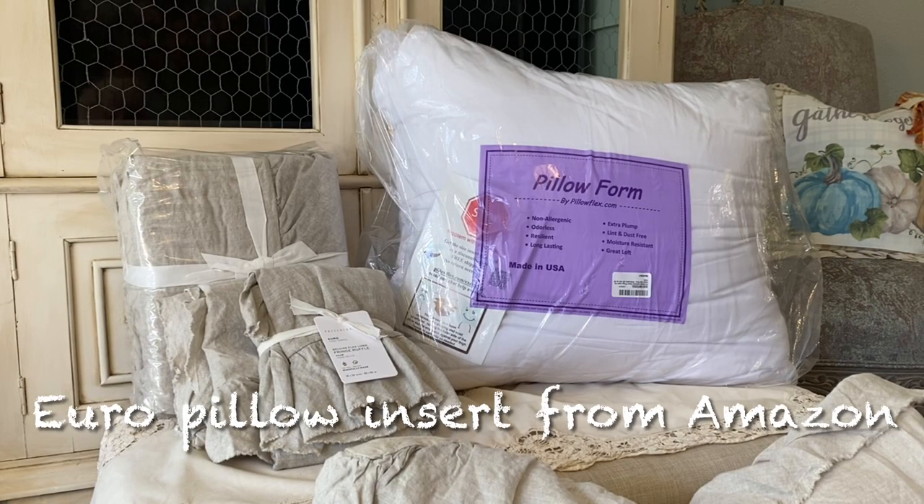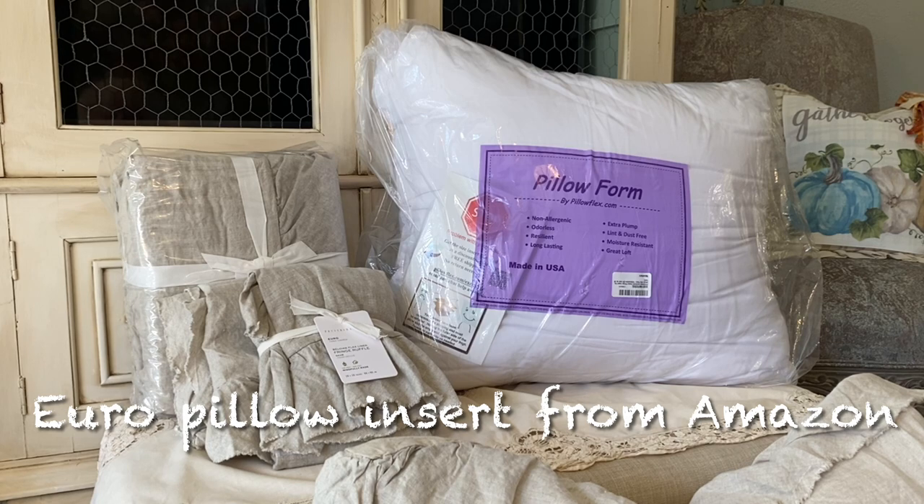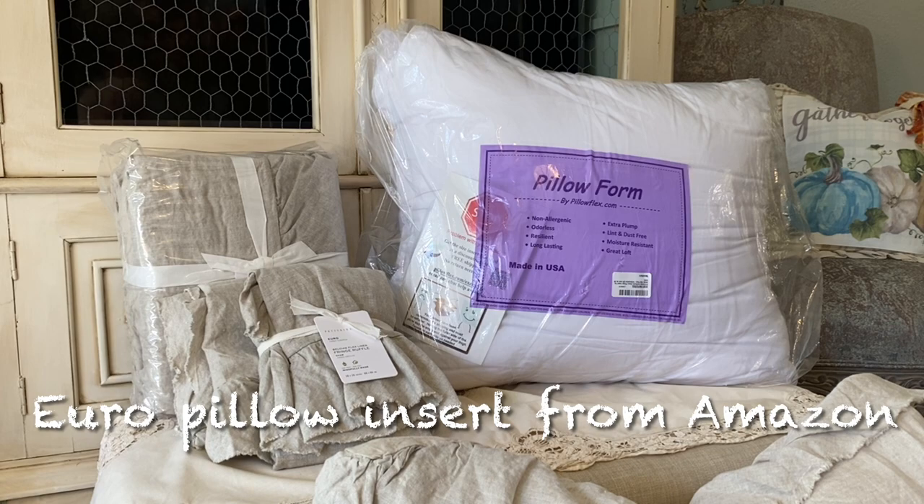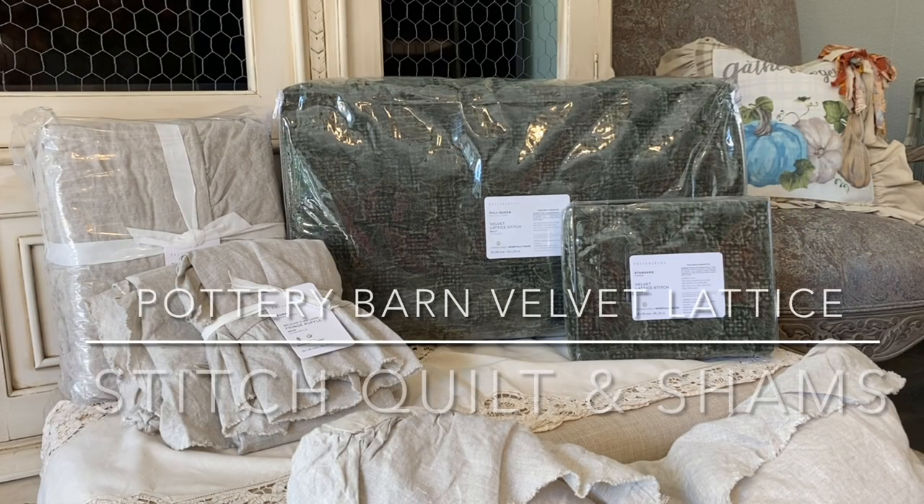Featured here are one of three 28-inch by 28-inch euro pillows I purchased to go inside the euro shams. They are synthetic down pillows made by Pillow Flex, purchased on Amazon. They're very full and feel amazing — as time goes on I'll let you know how they hold up.